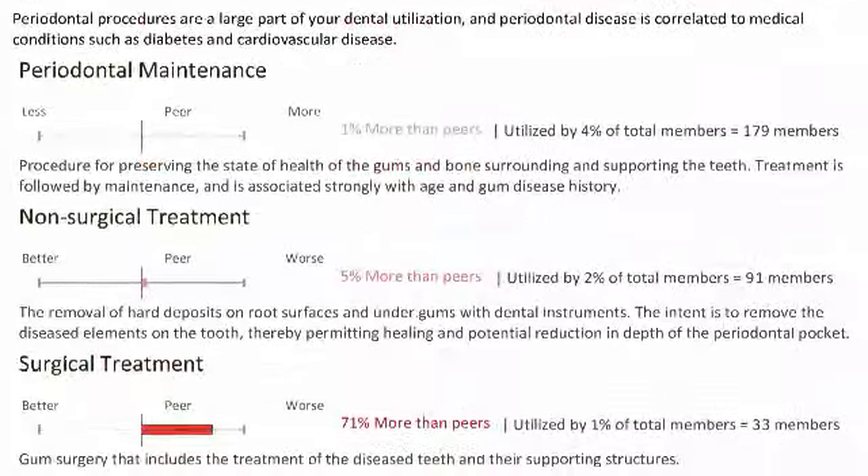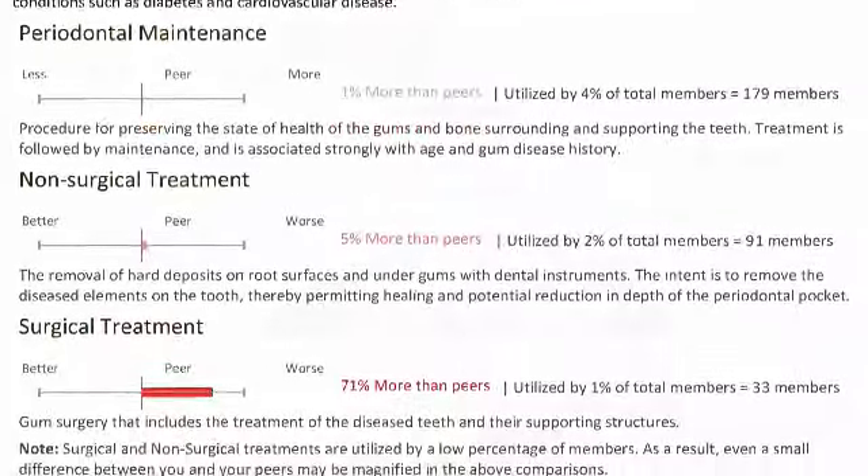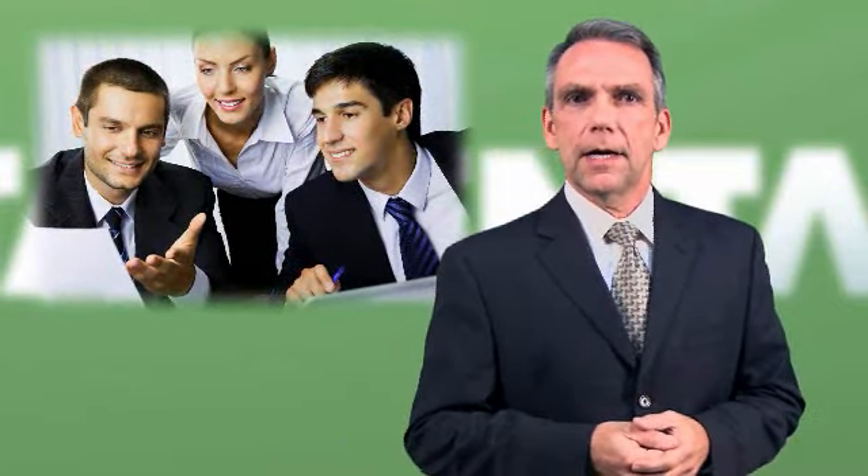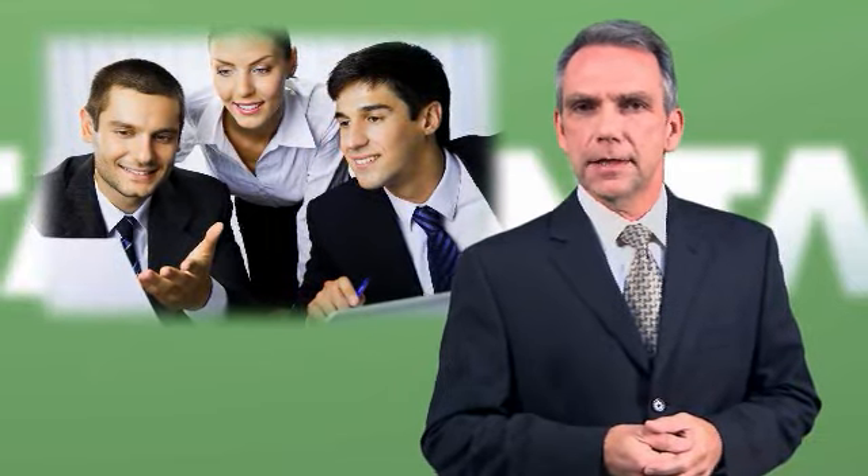You can also receive reports that benchmark your company's data against companies about the same size as yours and in the same industry. It all adds up to a smart business decision. Ask your benefits provider how you can track your employees' oral health and keep your workforce healthy and productive.